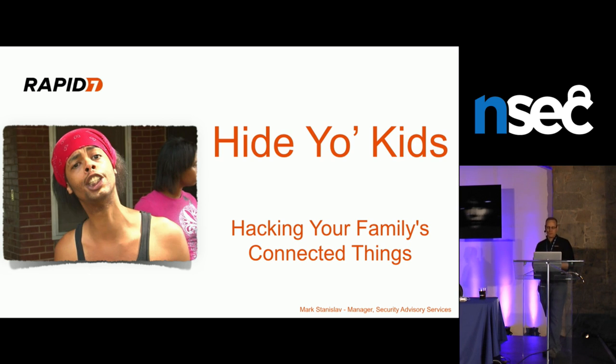This talk covers a couple of things. The front end is about research focused on internet-connected baby monitors — a large study on nine devices done six to eight months ago. The latter part covers two newer pieces of research released in February: one on a connected children's smartwatch, the other on a connected smart toy.